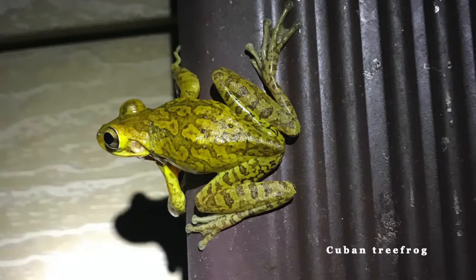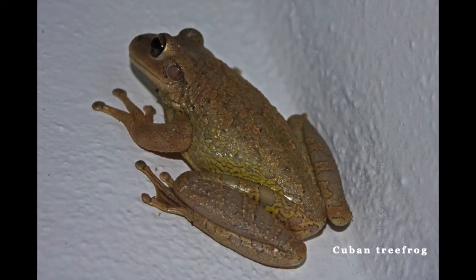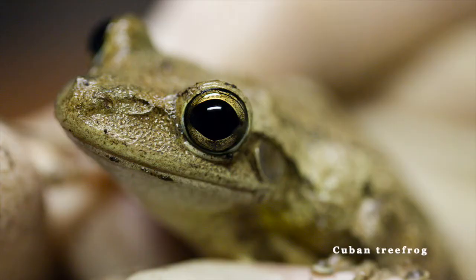The Cuban tree frog is the largest tree frog, growing up to 5 inches. This tree frog is an invasive species found in Florida, threatening native tree frog populations.